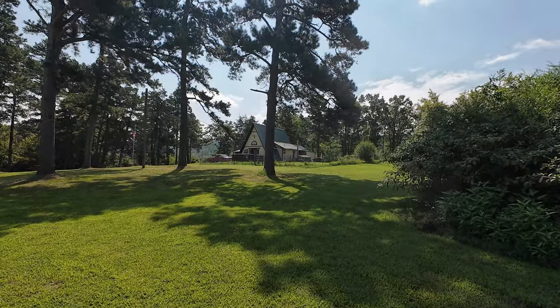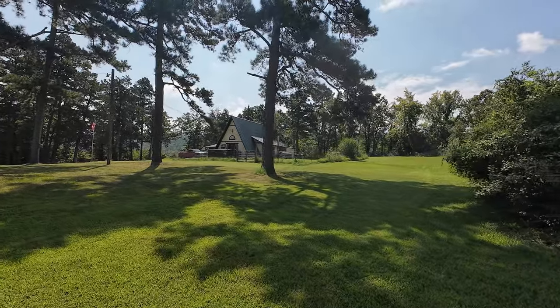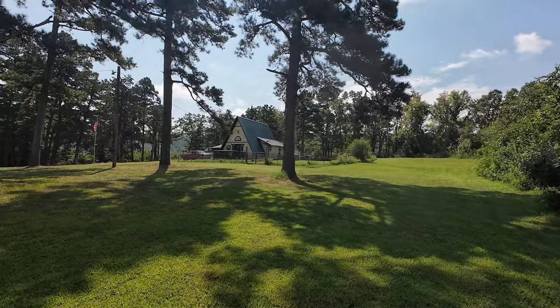Here's a shot of the front of the property. Let me include a picture to show you what this used to look like when I bought it.